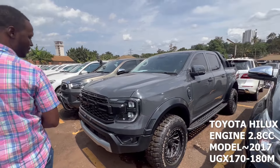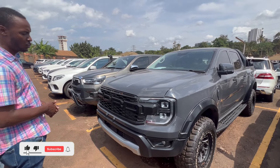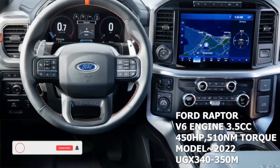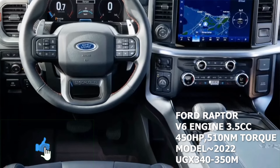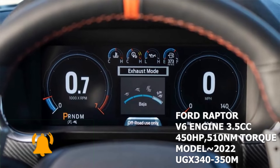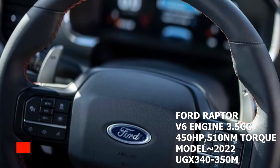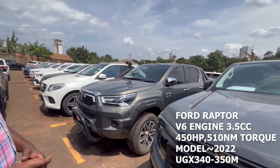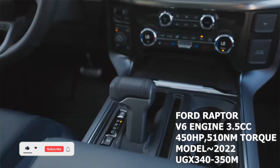This is the Ford Raptor — it's an American truck, 2022 model. Some come in a two-liter twin-turbo diesel, and others come in a three-liter petrol. This particular one is the twin-turbo diesel. Price range is between 340 to 360 million for the 2022 model.